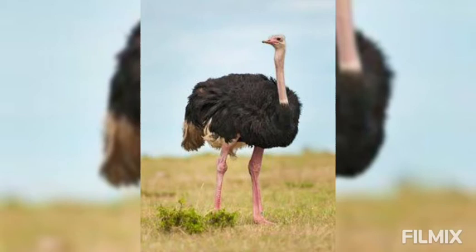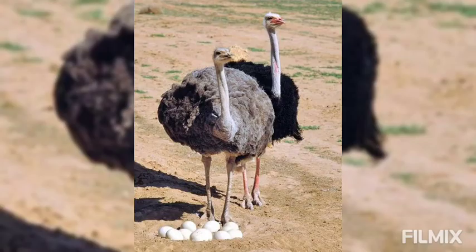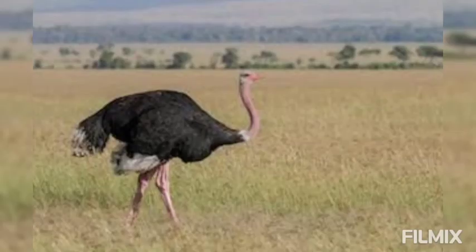Head, neck and legs are sparsely feathered. Feathers are without after shaft. Wings are small and usually kept folded while running, but sometimes expanded and used as a brake or for steering. Winged fingers are clawed and used for defense.